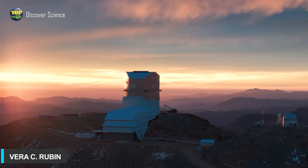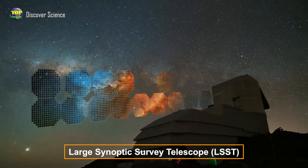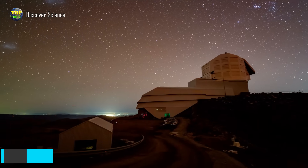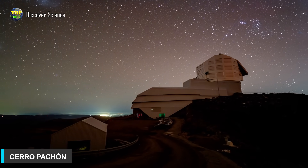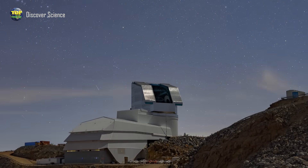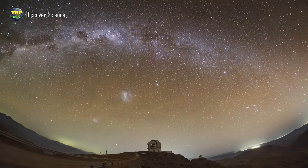Vera Rubin, also known as the Large Synoptic Survey Telescope, or LSST, sits majestically atop Cerro Pachón, a massive mountain in Chile, standing 2,682 meters high. It was built through a partnership between the U.S. National Science Foundation and the U.S. Department of Energy.